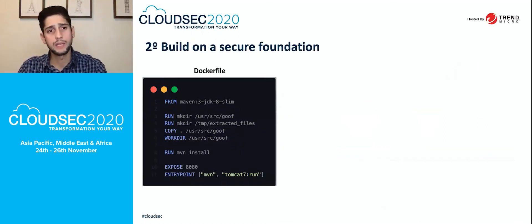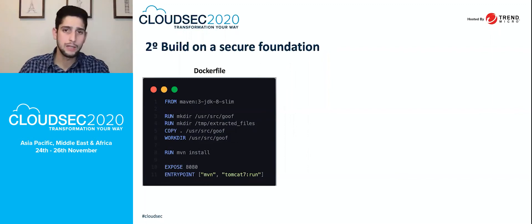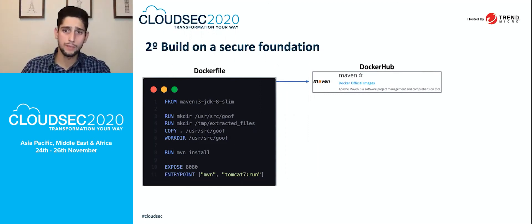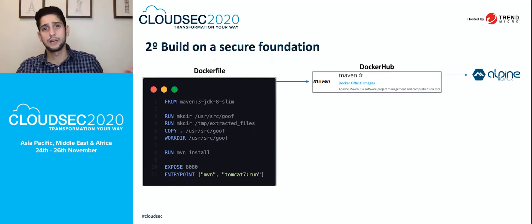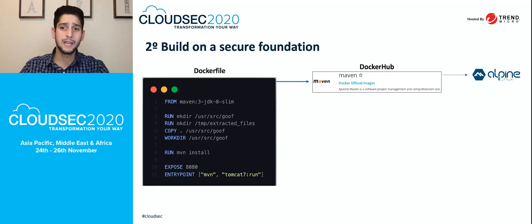The second tip is to build on a security foundation, which is more associated with the Docker image that you build. Looking at the Dockerfile, it imports information from outside. The first system it imports from is Maven, a Docker official image hosted on Docker Hub. Inside that official image is an operating system that can have vulnerabilities — just like Microsoft Windows, Red Hat, or Ubuntu. Make sure you are validating and scanning against those vulnerabilities.